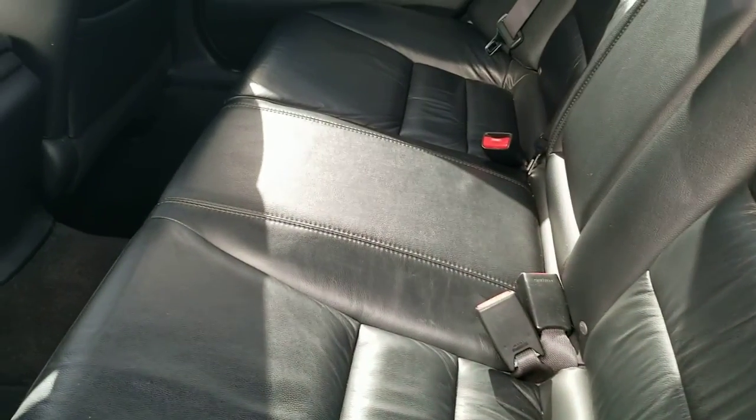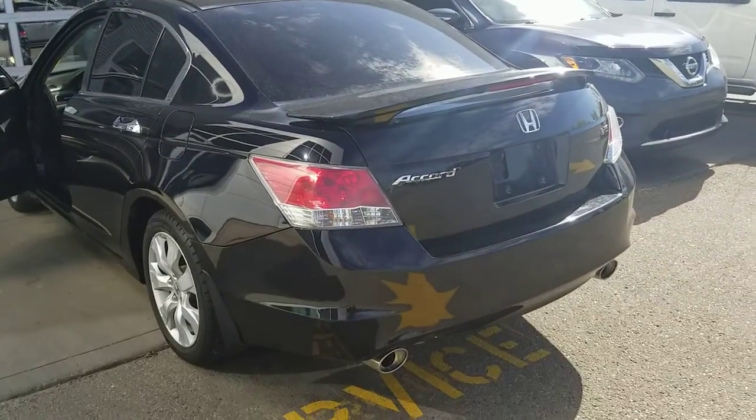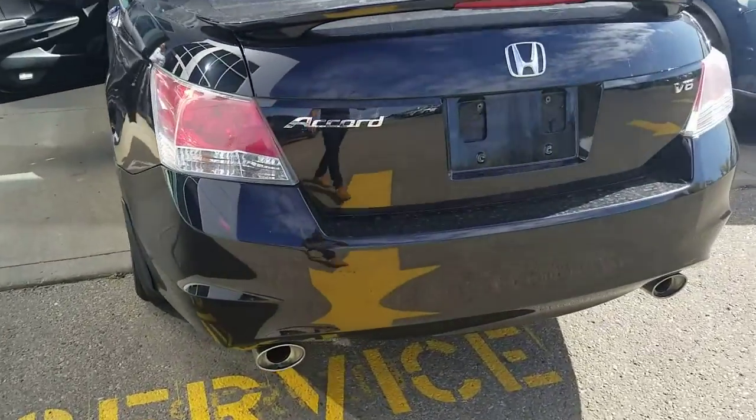So here's what the rear seats look like. Ali, I hope you like my quick video. Any questions, just give me a call at 780-449-5775. Thank you, have a good day.